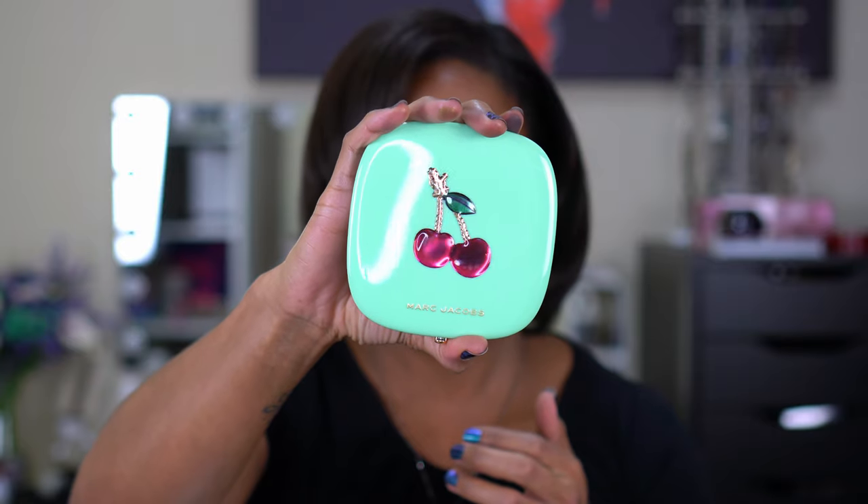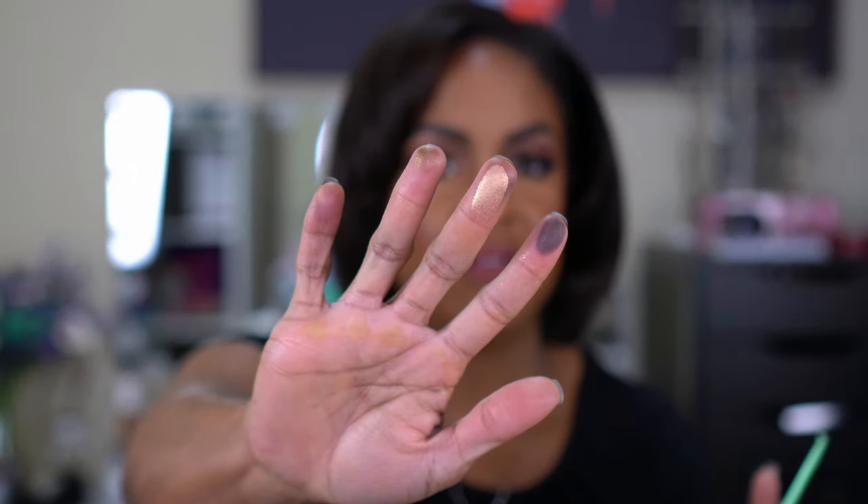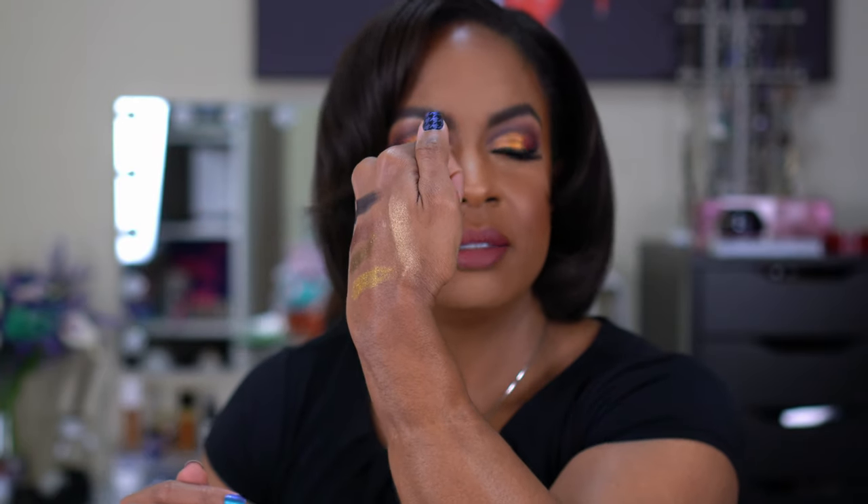I also found the Marc Jacobs Omega Glaze All Over Foil Luminizer — the cherry one from the cherry set. I wasn't interested in anything else from that set, but I had been looking at one of his highlighters. Everybody was dying for the cherry packaging; I'm honestly just here for the highlighter. It's almost like a rose gold — a nice warmer peachy gold. The Marc Jacobs highlighter was $16.99.